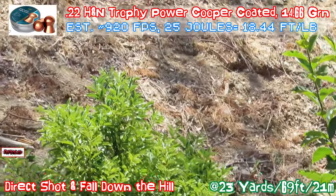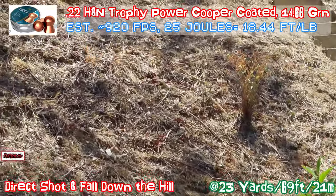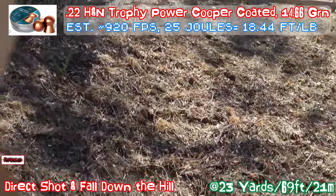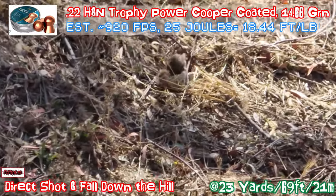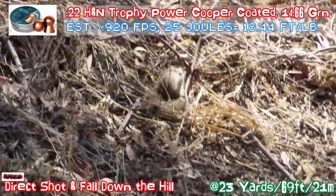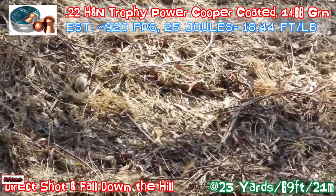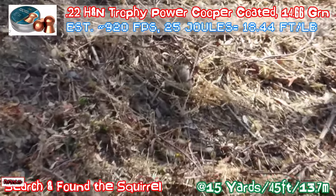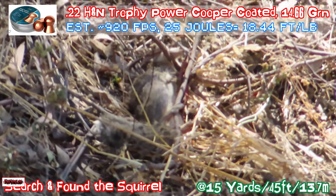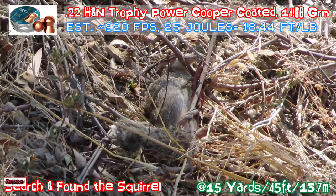I got the camera right away to try to find the squirrel so I can get the footage for you guys. It's struggling a little bit, most likely choking on its own blood. At this point I'm still not sure it's dead.